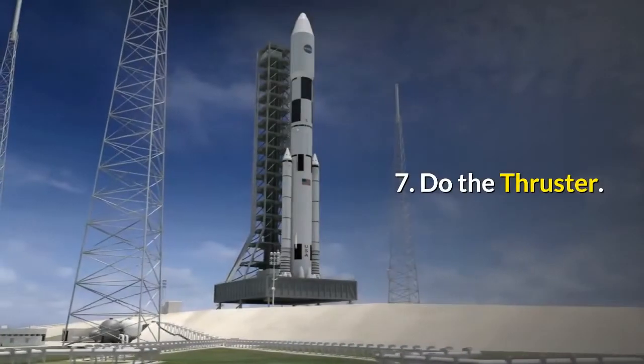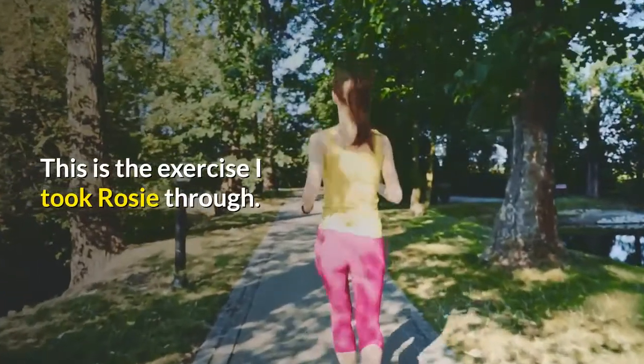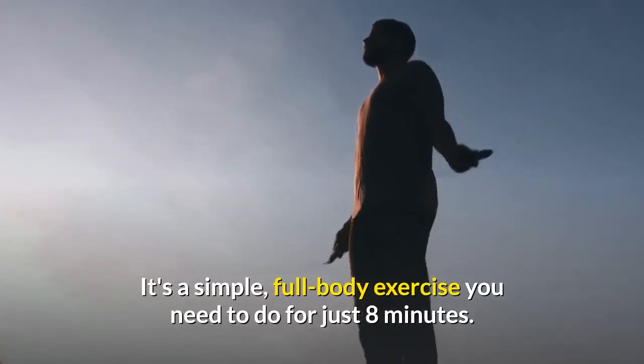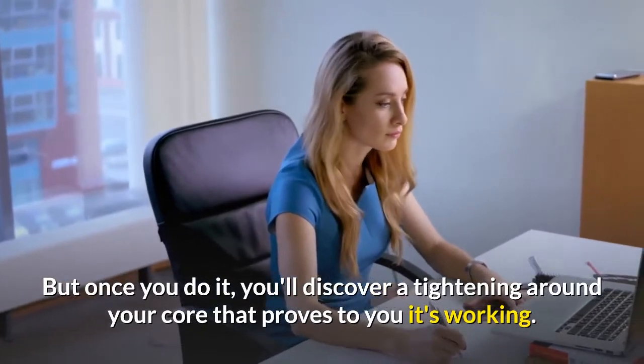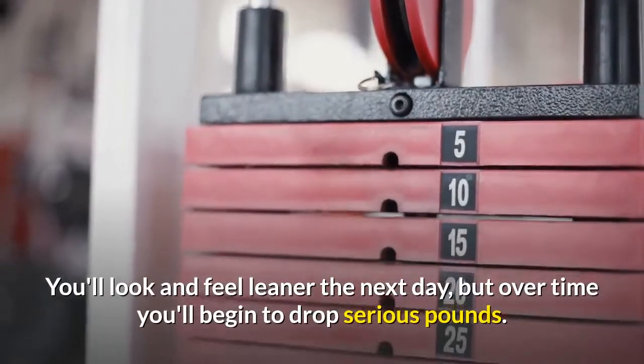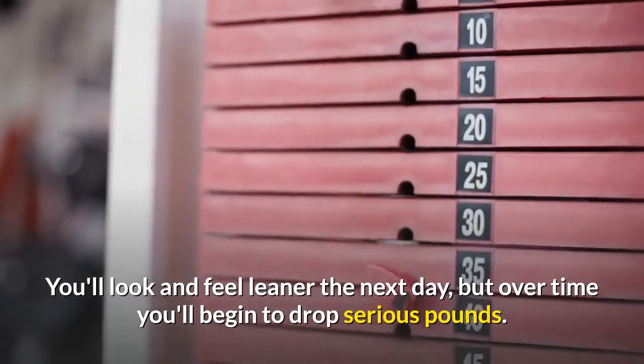Number 7: Do the thruster. This is a simple, full-body exercise you need to do for just 8 minutes. But once you do it, you'll discover a tightening around your core that proves it's working. You'll look and feel leaner the next day, and over time you'll begin to drop serious pounds.